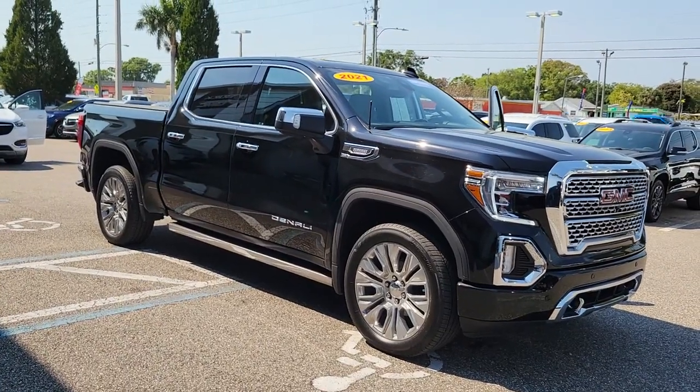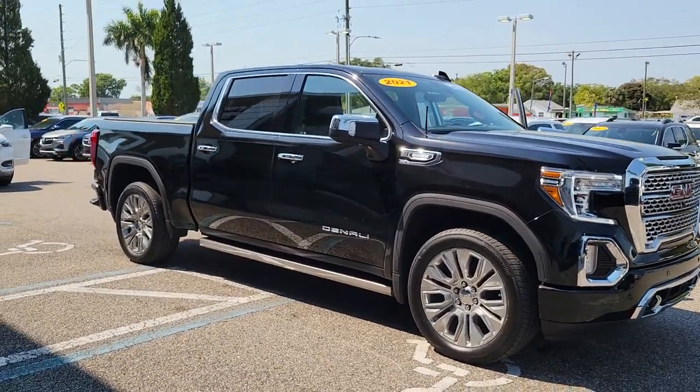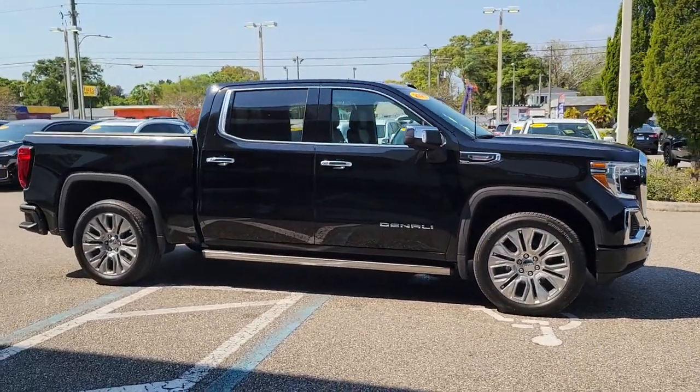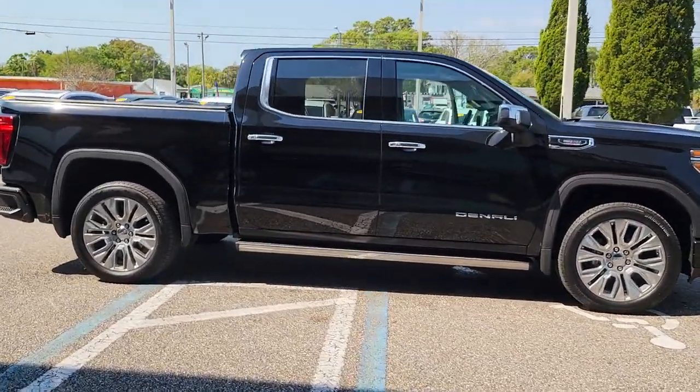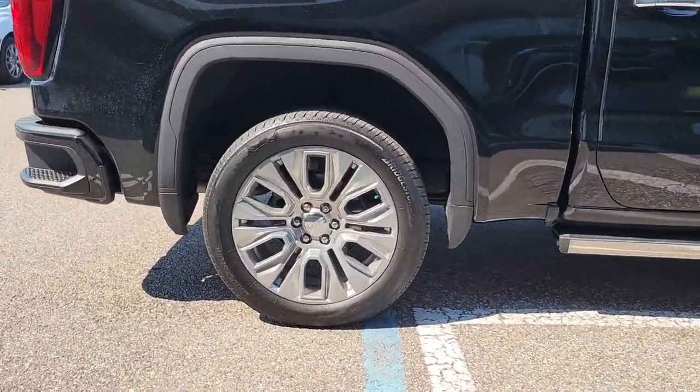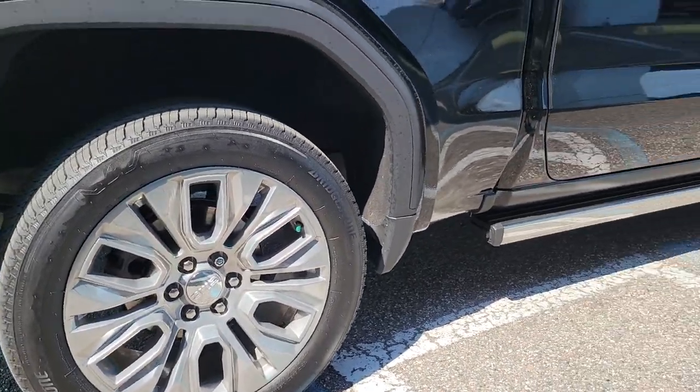You will love the features of this 2021 GMC Sierra with less than 35,000 miles on it. This great-looking Sierra offers impressive towing and hauling capacity and a spacious cabin with amenities like standard touchscreen infotainment and smartphone integration.